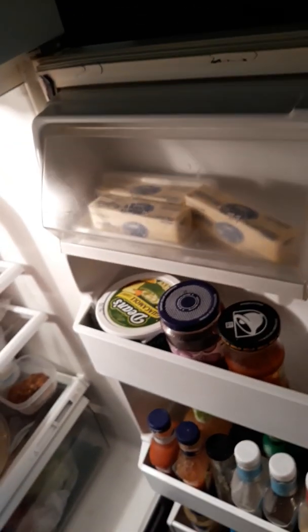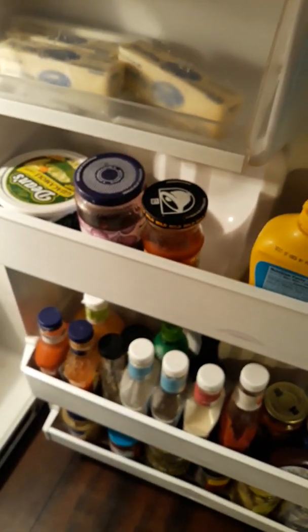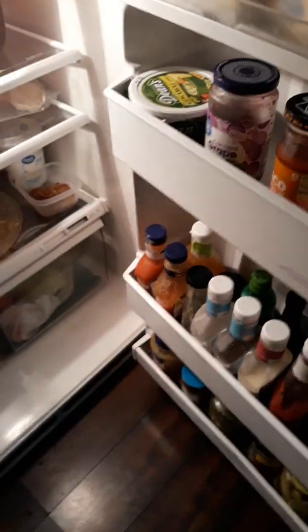In the door we have — sorry it's kind of blurry — butter, mayo, and mustard. We've got taco sauce, some sugar-free items, and some regular ones for my husband. There's some grape jelly, a guacamole dip — that's some good stuff — and some shredded cheddar cheese.